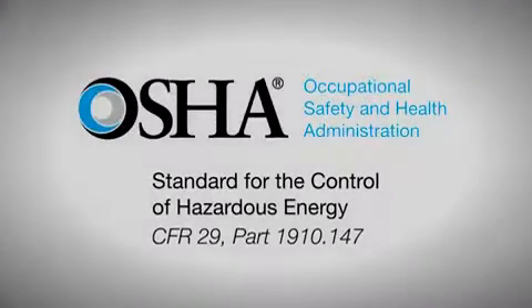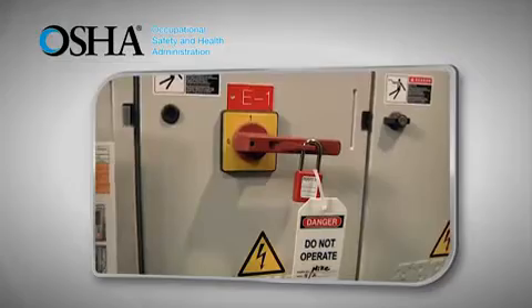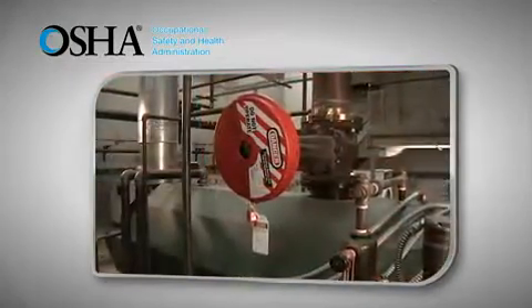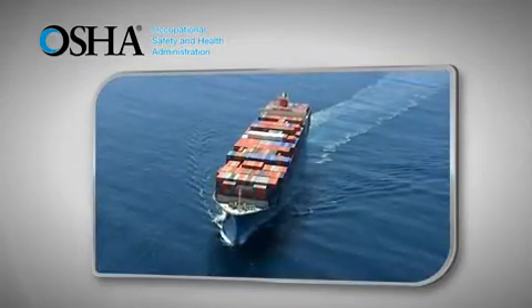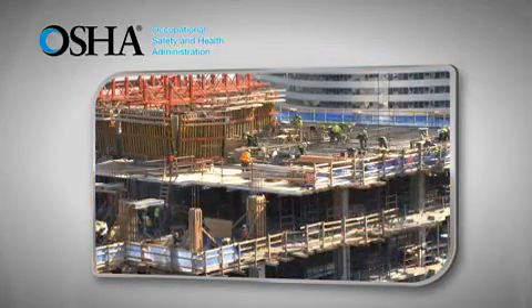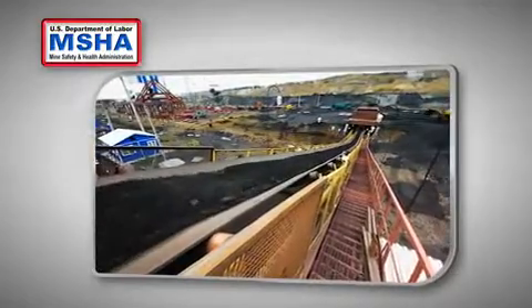The federal law that governs lockout-tagout is an OSHA standard for the control of hazardous energy. The law spells out requirements to disable equipment and prevent release of stored hazardous energy during maintenance. The primary focus is on general industry, but the OSHA standard also applies to other work environments, including marine terminals, long-shoring, and the construction industry. In addition, other industry-specific safety organizations exist, such as MSHA, the Mine Safety and Health Administration.